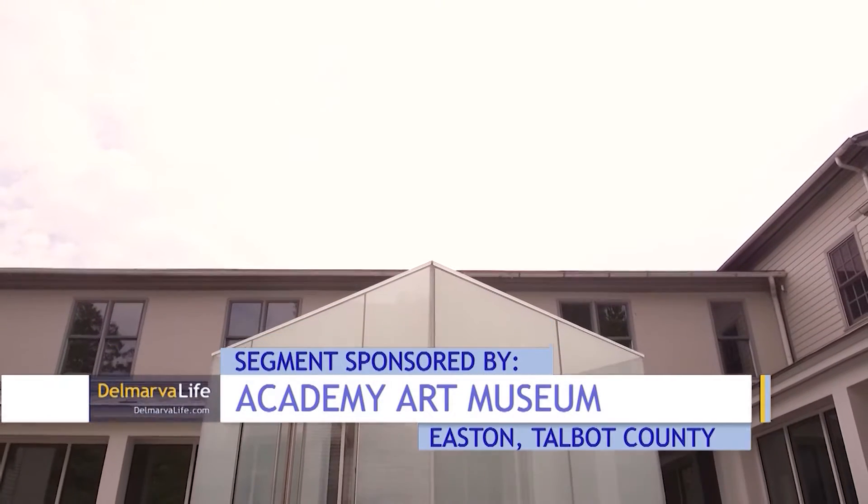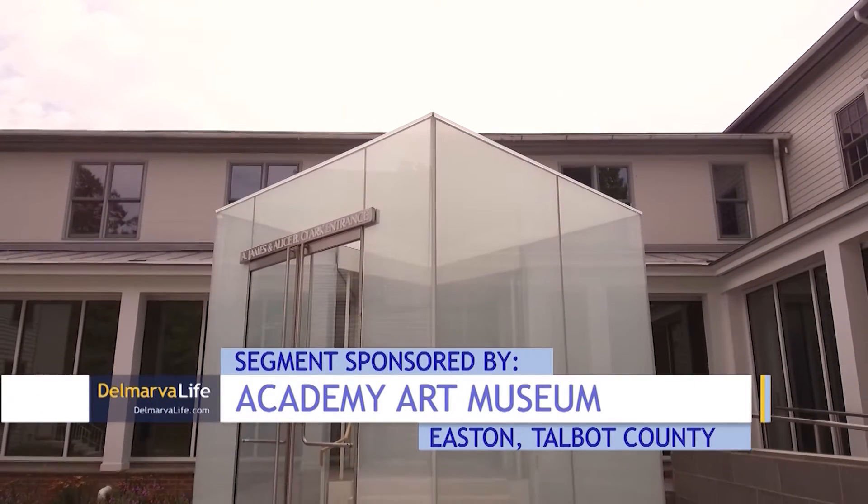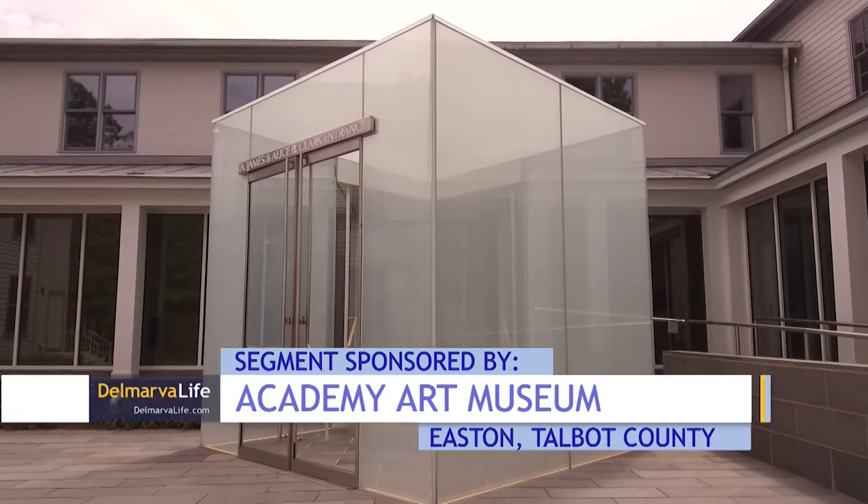It's all glass, there's no structural steel, so it's actually really new technology and the scale is appropriate to Easton, but it definitely reads as an art museum entrance. We're an accredited art museum, one of only a thousand plus in the country, so we really wanted it to have the entrance that it deserved.